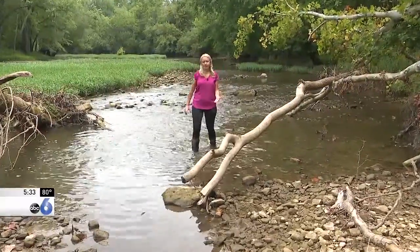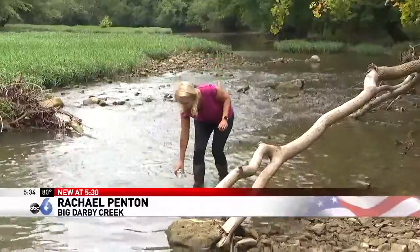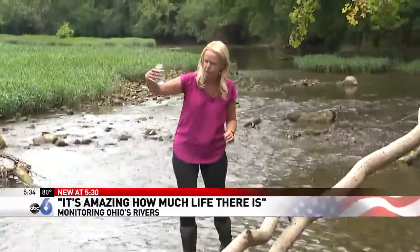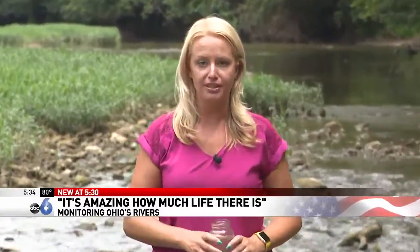For the last 50 years, the Ohio Scenic River Program has been committed to conservation here in Central Ohio. One of the ways they do that is by searching for tiny organisms in the rivers to find out how healthy they are — and they say they could use your help this summer.